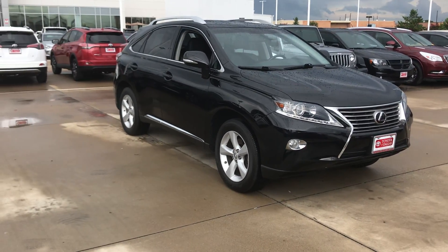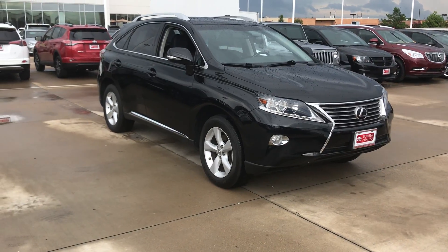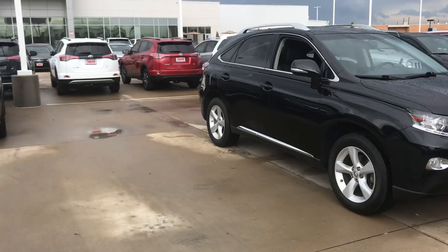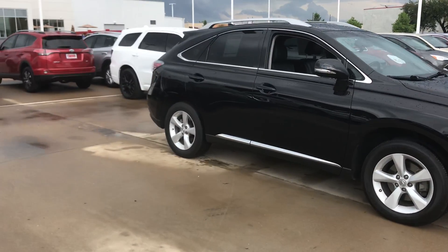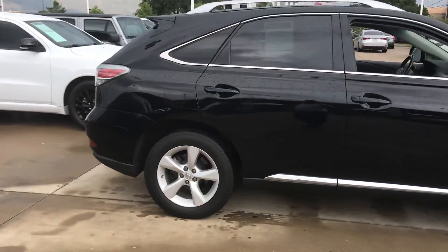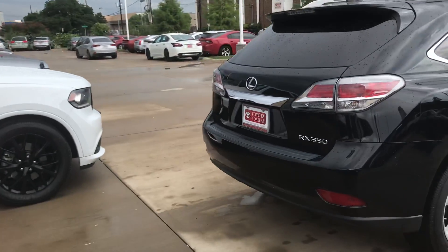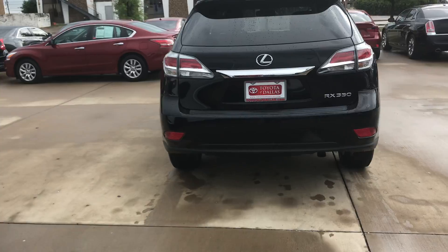Very low miles — under 20,000 miles; I believe it's 19,500 miles on the car. As you can see, it's black in color, got the alloy wheels, fog lights, has the chrome accent roof rack. Kind of going around the car — tinted windows, and here's the back view of the car.